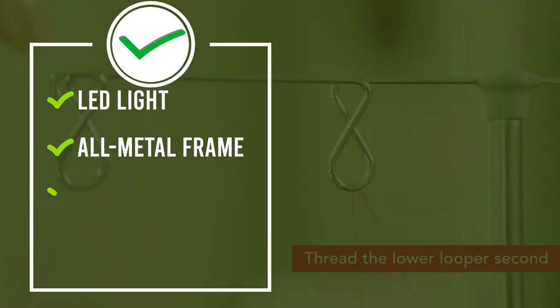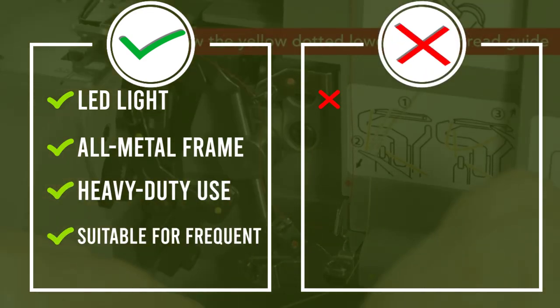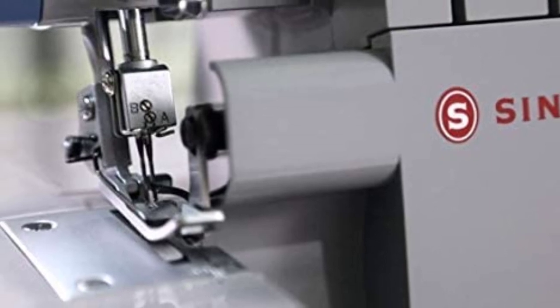The Singer X5004HD serger is complete with a heavy-duty metal frame. Its different stitch types ensure the perfect stitch no matter what project: blind hems, rolled hems, flat locking, finishing raw edges, and sewing seams.